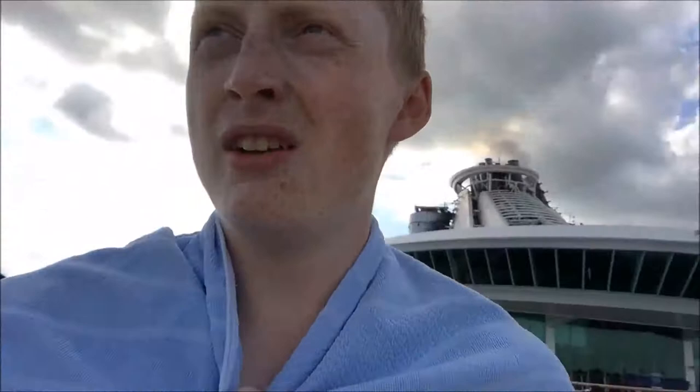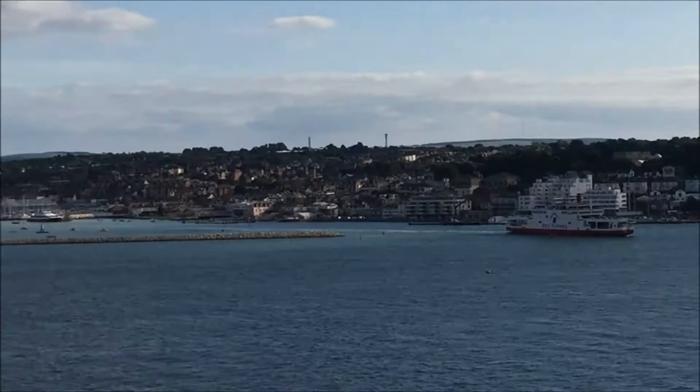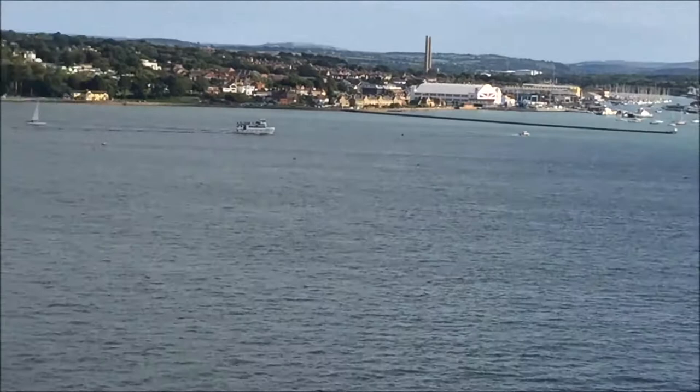We'll be on the ship now for over 24 hours. Well, I've just been in the pool but we're really picking up speed now. Behind me still — town and city. I'll get you a better view of the town. There's the edge of people and they are right up.